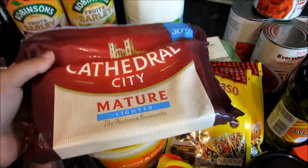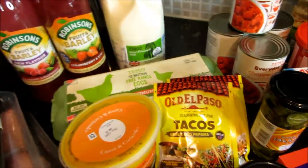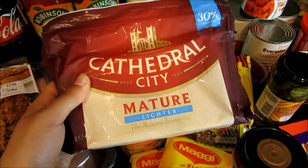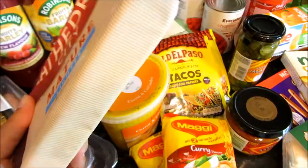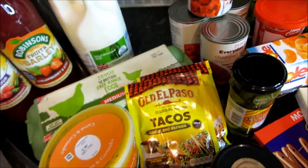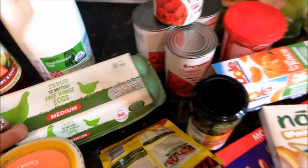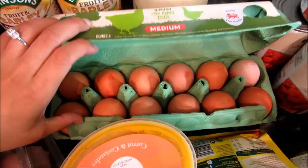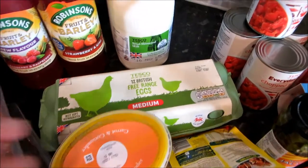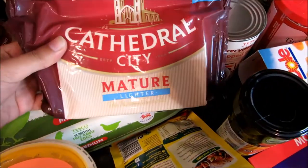We have Cathedral City mature cheese — the lighter version, which is 30% less fat but still tastes the same. I'm trying to cut as much dairy as possible, but we need it for Mexican night. We also got 12 medium free range eggs. For some reason the egg aisle smelled really bad — it was disgusting. My sister hates eggs, but I need them to bake a cake, and I like having an omelette for lunch since it's healthy and high in protein.